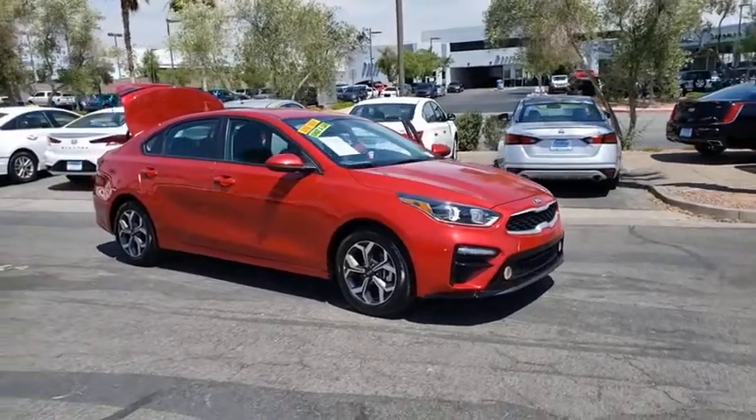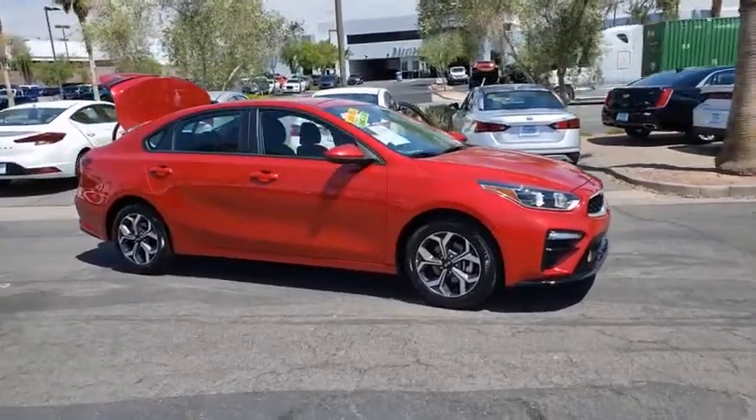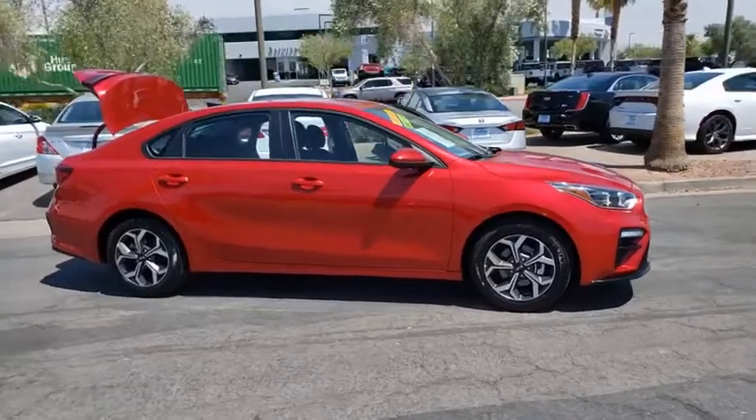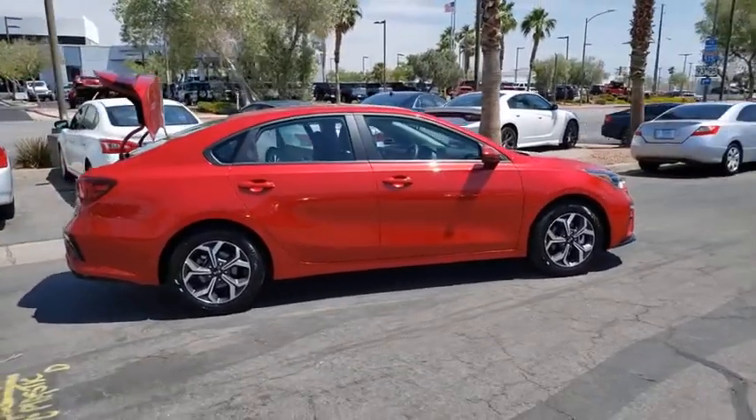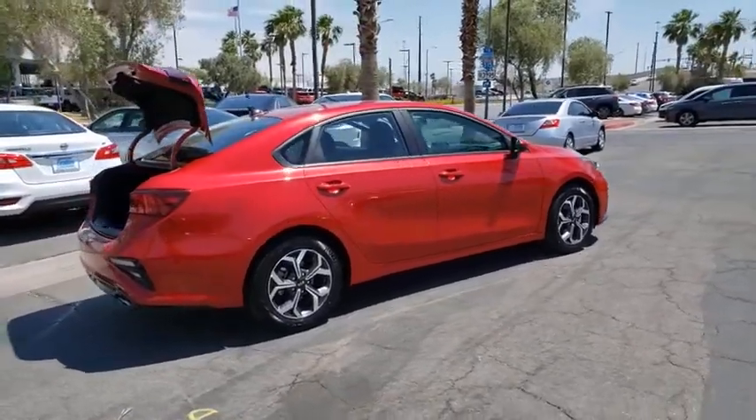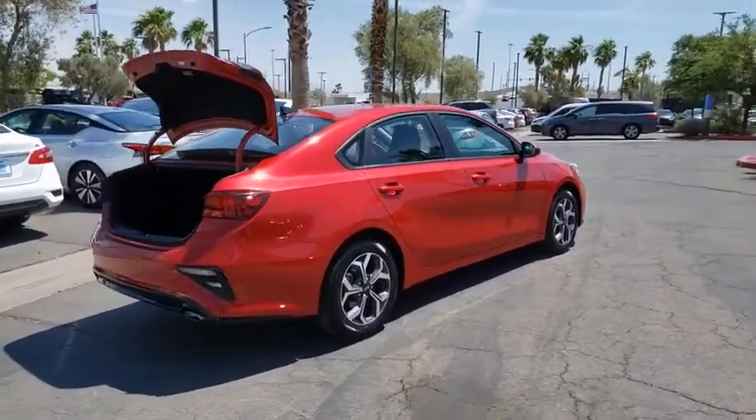Take a ride in the 2019 Kia Forte. If you're looking for a trendy and feature-laden compact sedan, the Kia Forte is for you. It offers an exceptional combination of innovative design, high-quality engineering, and outstanding value.